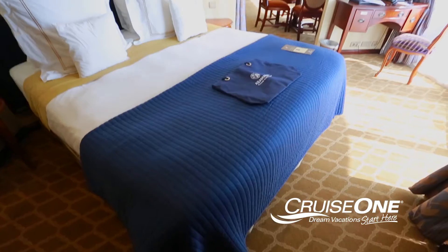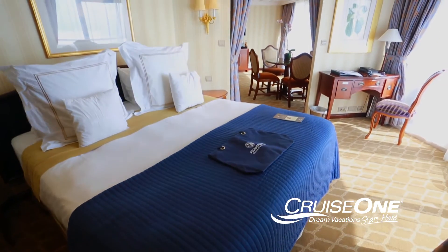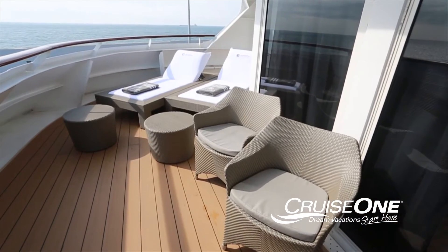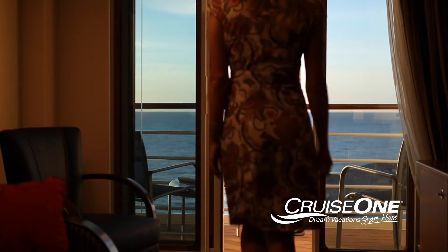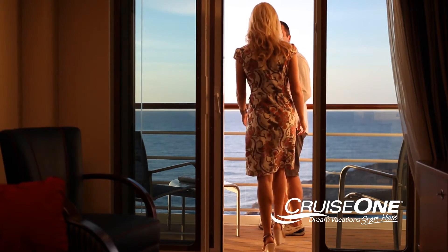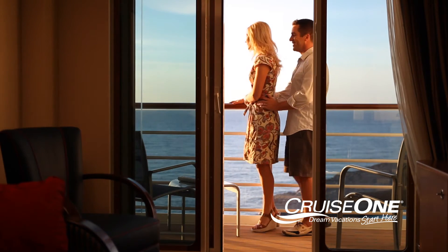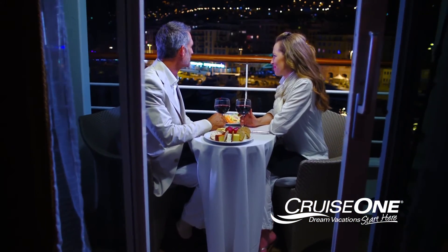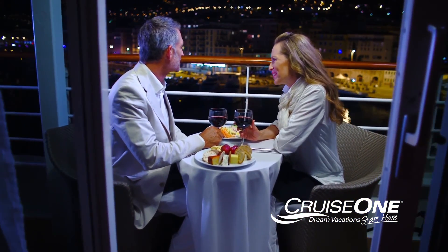If you really want to travel in style, why not upgrade from a balcony to a suite with a balcony? You'll have plenty of balcony options to choose from. Our travel professionals can answer all your questions and make recommendations throughout the stateroom selection process based on your preferences and your budget. And don't forget to ask them about exclusive pricing we offer on many balconies and suites.